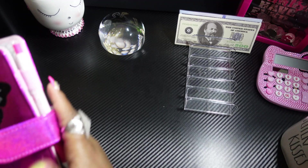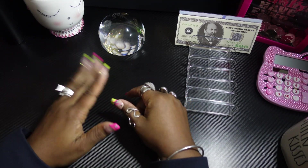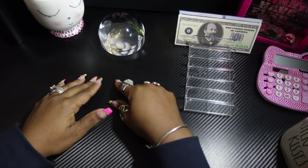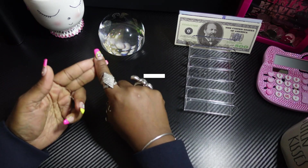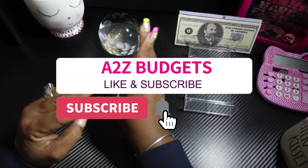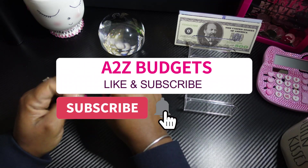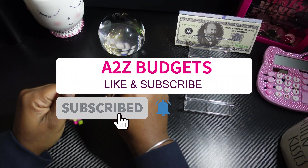Okay guys, that's the end of my video. I hope you guys enjoyed it — I know I enjoy you! Don't forget to come back and visit me, and like, comment, subscribe, and hit the notification bell so you know when I upload these types of videos. Thank you so much, you have a blessed day. Bye now!